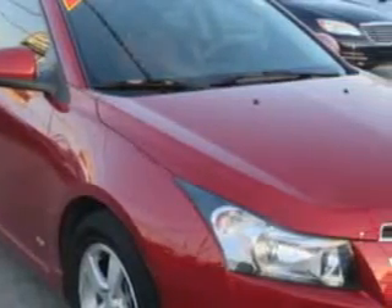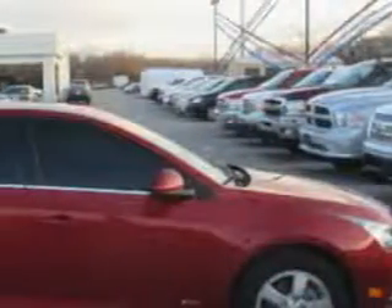Imagine driving this red 2013 Chevrolet Cruze, equipped with a four-cylinder engine and an automatic transmission. Enjoy an exceptional 38 miles to the gallon on this great car.